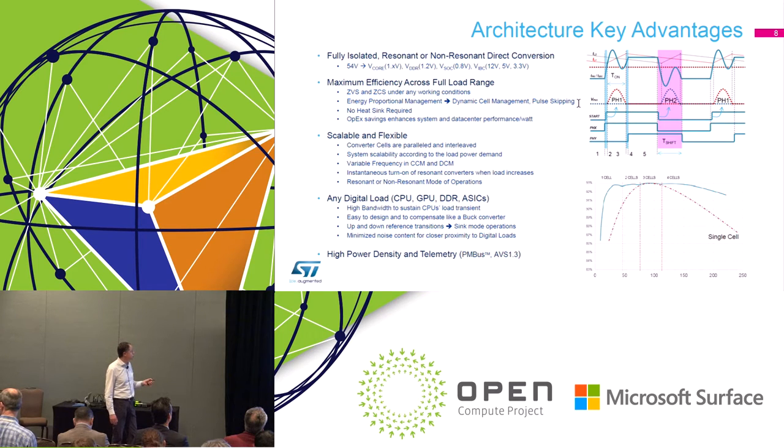This is achieved through zero-voltage switching and zero-current switching on both primary and secondary sides, plus dynamic cell management and phase shedding down to pulse-skipping when load becomes very light. This eliminates the need for a heat sink, saves OPEX through improved efficiency, and the scalable flexible architecture can cover virtually any digital load — CPU, GPU, DDR, networking ASICs — making it relatively easy to design.